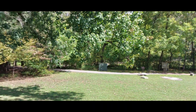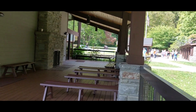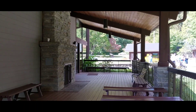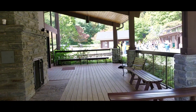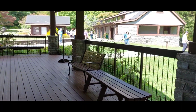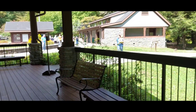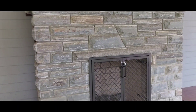We're gonna walk around and show around the building here. We're under a wraparound type porch. There's a nice-looking fireplace here.